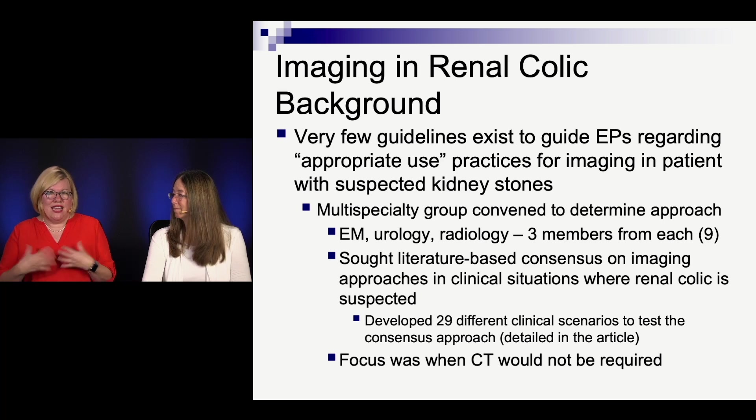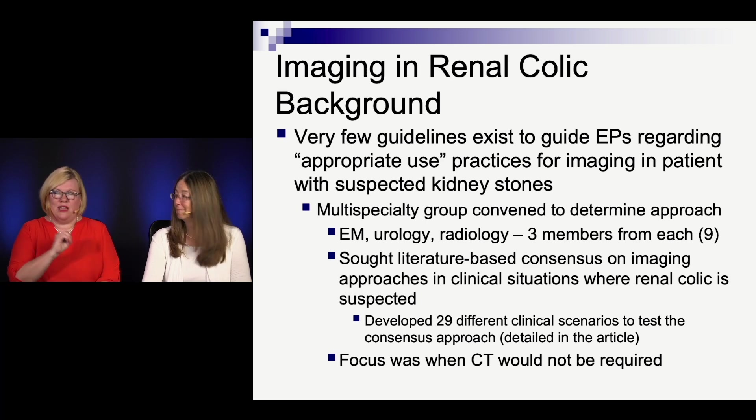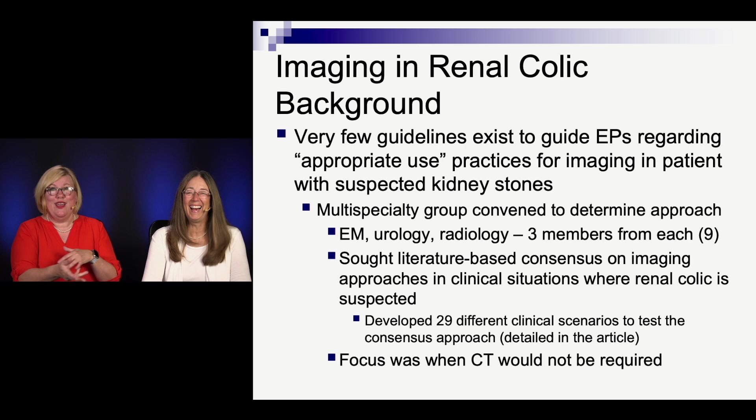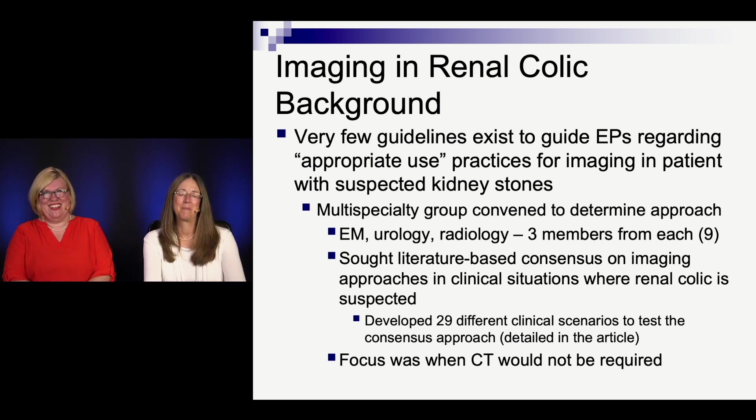There's actually not a lot of guidelines to tell us what the appropriate imaging choice is. So what they did was get together a group of experts — emergency physicians, urologists, and radiologists, three from each, a group of nine — and tried to get a literature-based consensus on which imaging they would choose. They developed 29 clinical vignettes, changing the age, gender, presentation, and scenario. They give you a table showing how each of the nine voted, though they don't always tell you which specialty picked which option.